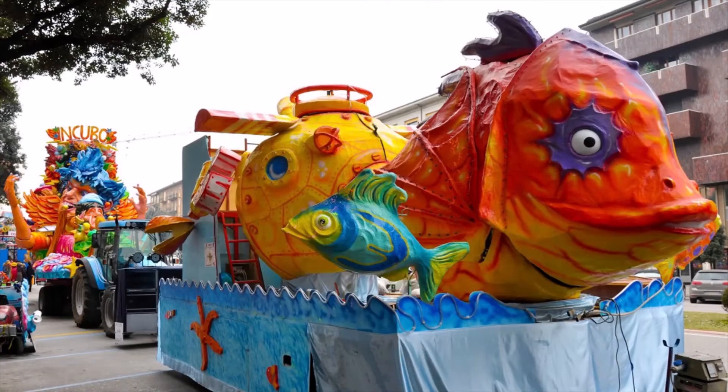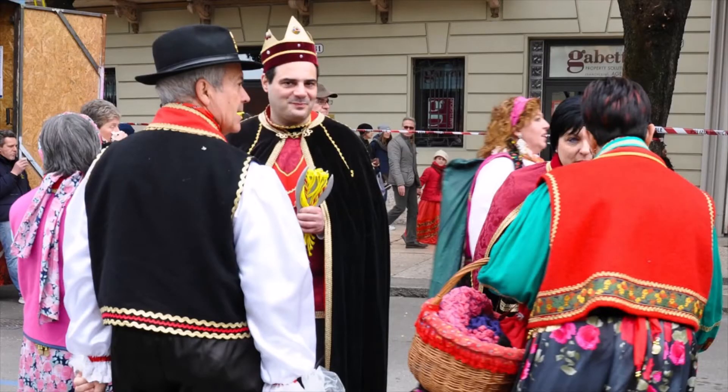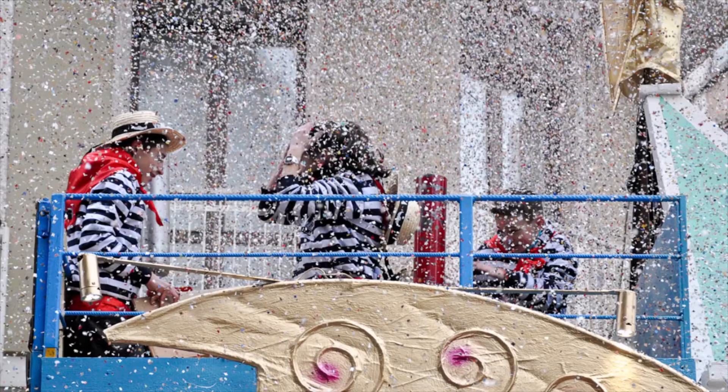There are parades with floats and amusement park rides. This man is holding two giant bags of confetti, and they throw handfuls of confetti at each other. Kids run around the streets tossing confetti all around — it gets in your hair, in your mouth, all over your clothes and all over the street. It's a lot of fun.